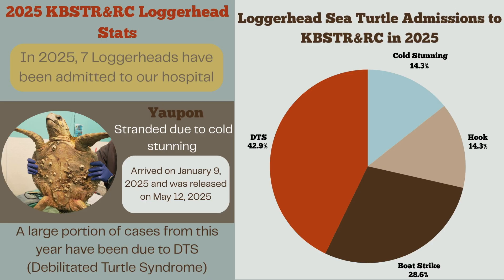First we have cold stunning and hooks both at 14.3%, next is boat strikes at 28.6%, and the biggest reason for admission so far this year is DTS, or debilitated turtle syndrome, at 42.9%. DTS will be the topic of this video, and here pictured is Yaupon, our only cold-stunned loggerhead that came to us in 2025.